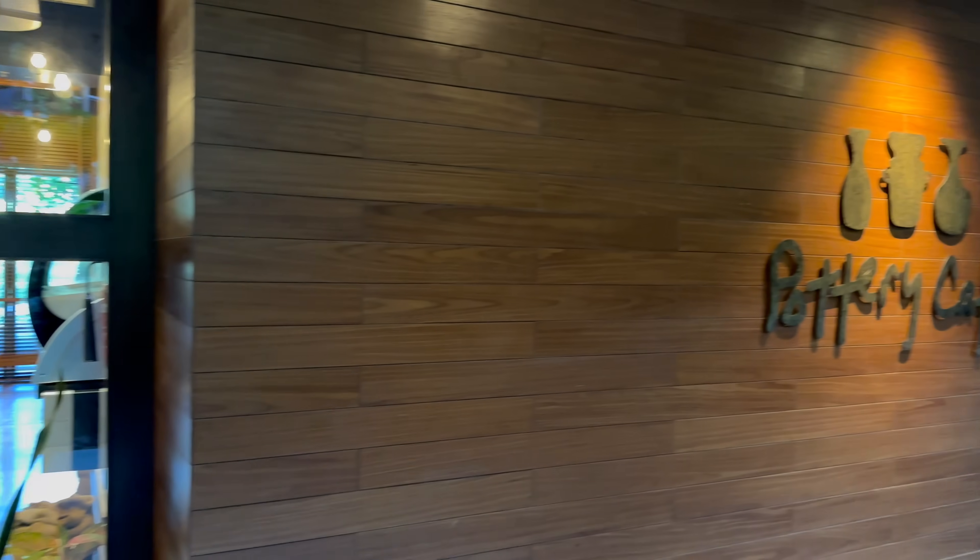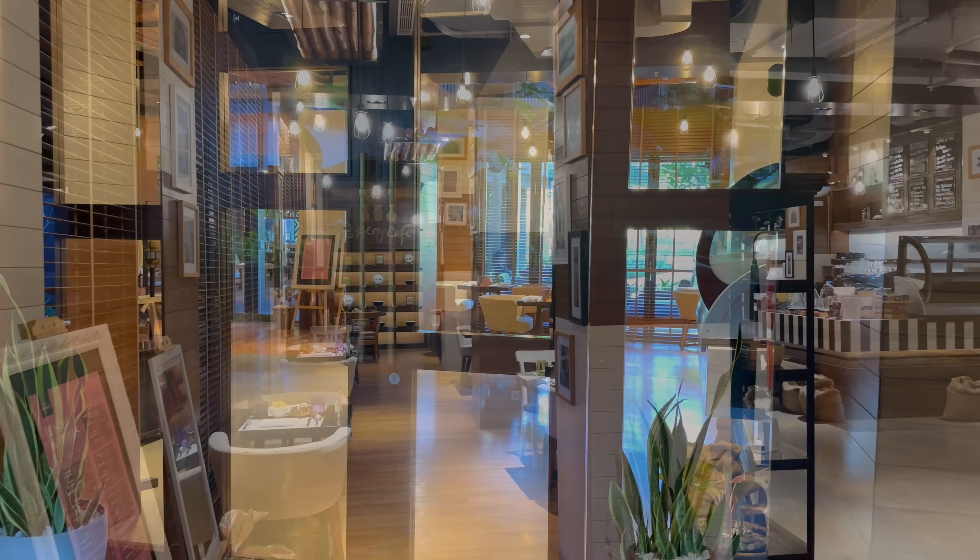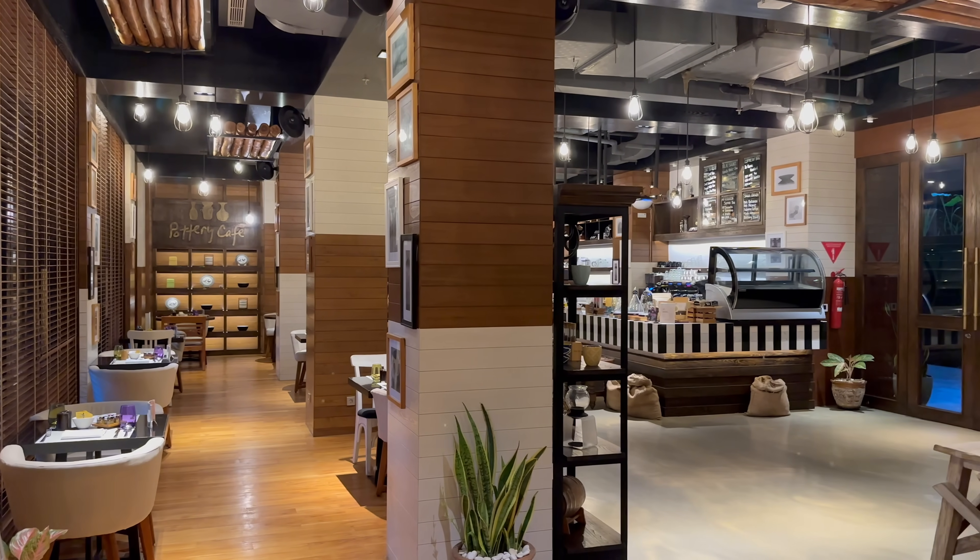Heading downstairs now, we're going to head to the Pottery Cafe, which serves sandwiches and coffee throughout the day and serves as an extension of the breakfast restaurant during peak hours.